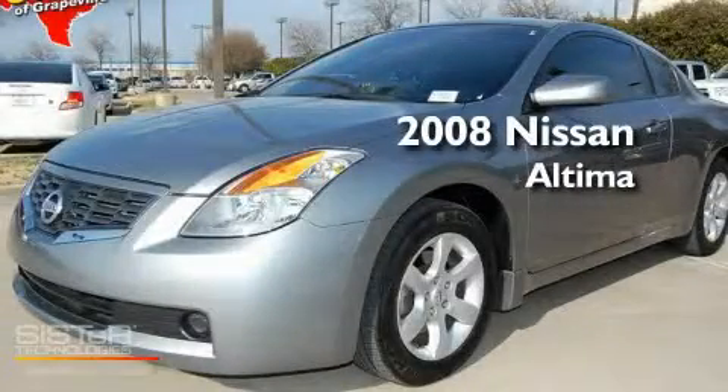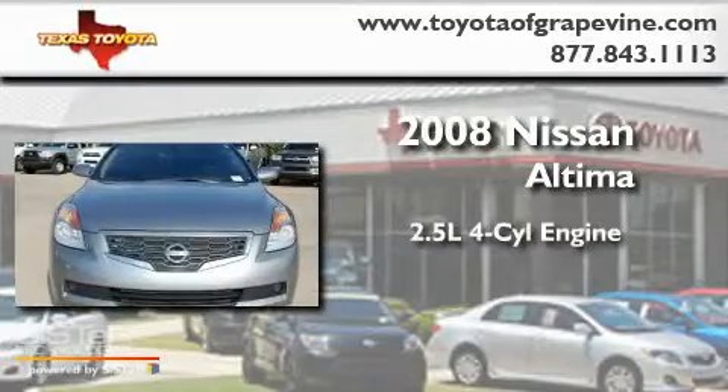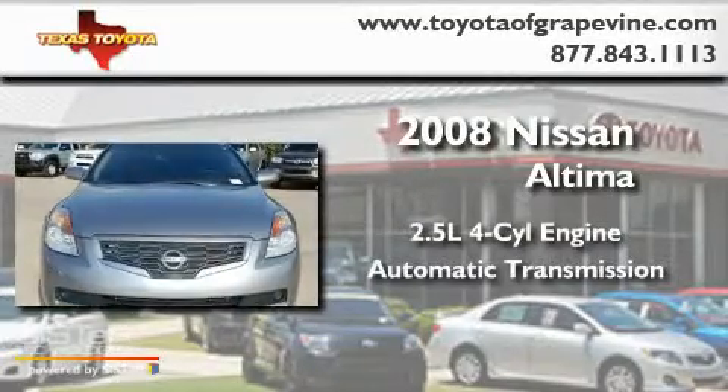This is a 2008 Nissan Altima. It has a 2.5-liter four-cylinder engine and an automatic transmission.